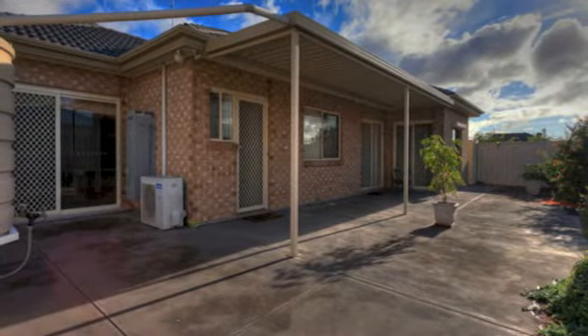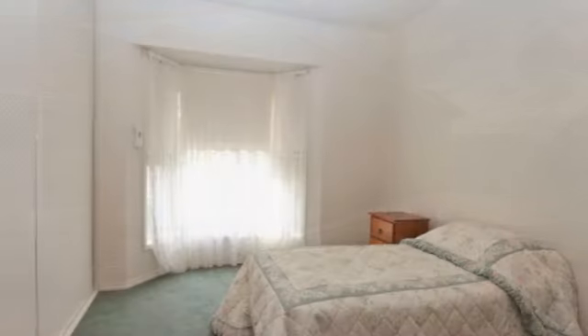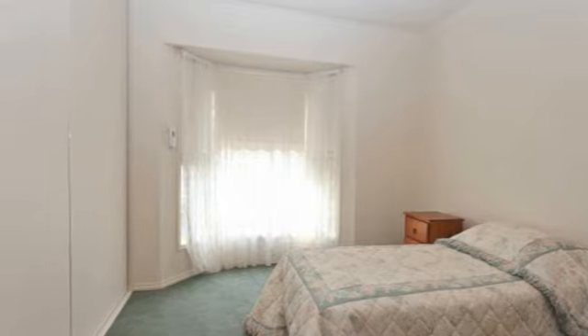A stylish home with great outdoor entertaining, this will suit executive couples, retirees, first home buyers, or a small family looking for a low maintenance lifestyle home.